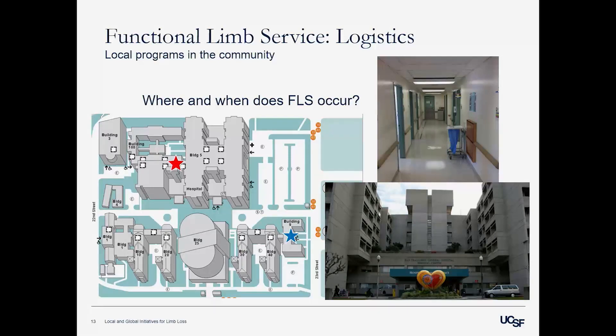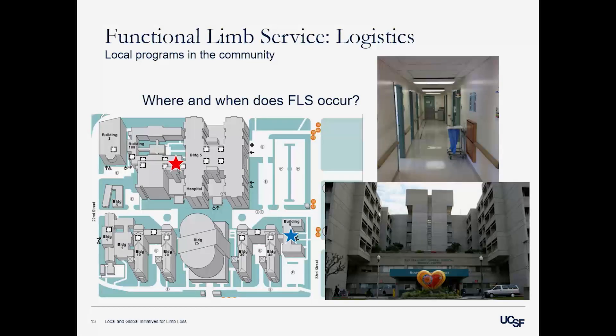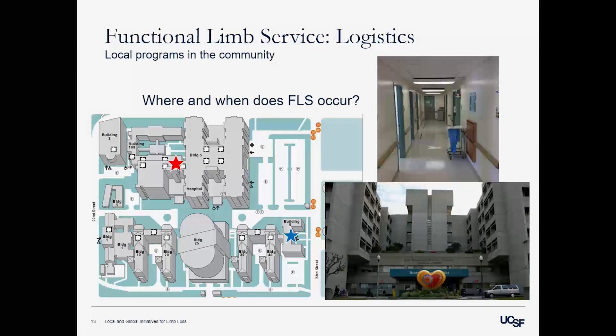The FLS clinic occurs at San Francisco General Hospital — specifically in the old hospital. The red star marks where the FLS clinic meets each week and the blue star is our building, so no one has to go far. Other clinics happen at the same time, so if we need to consult other providers they're very easily accessible.